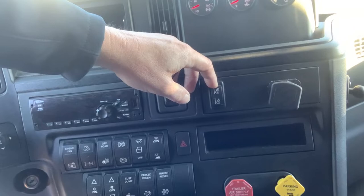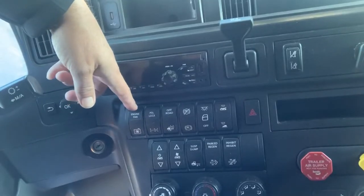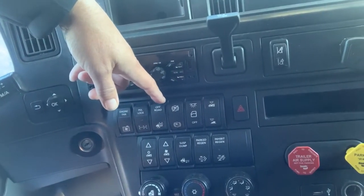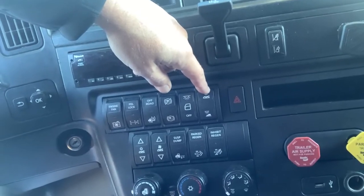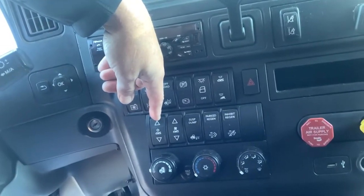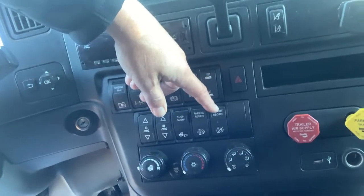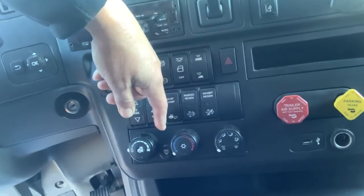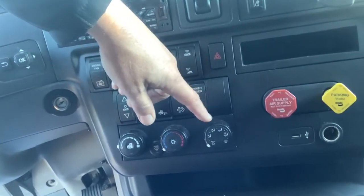Trailer brake. The temporary interruption for lane changing, engine cooling fan, power divider lock, traction control. Courtesy lamps on the doors. Courtesy lamps in the sleeper. Sleeper temperature control and fan speed. Suspension dump. Park regeneration. Inhibit regeneration is also available on this truck tractor.